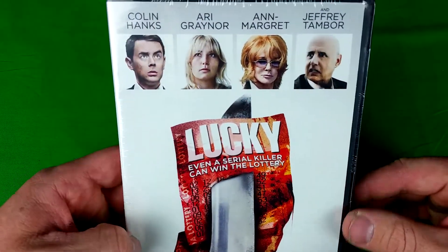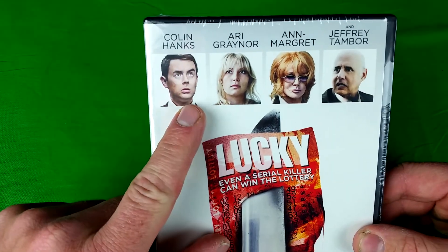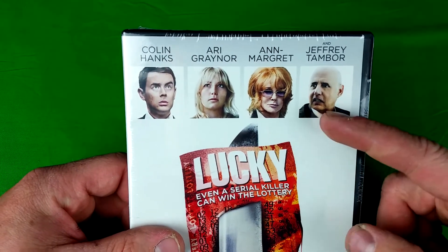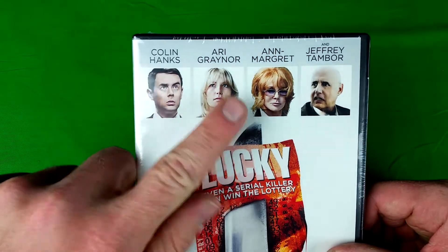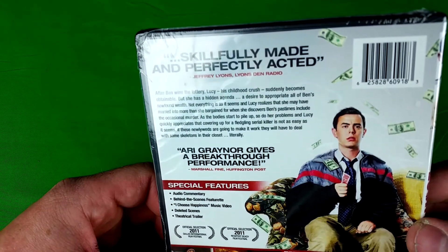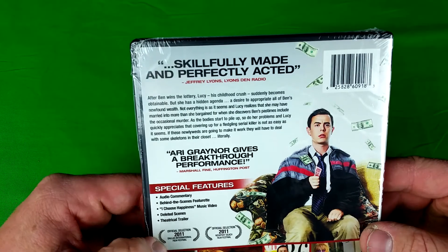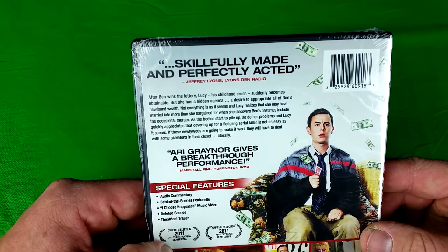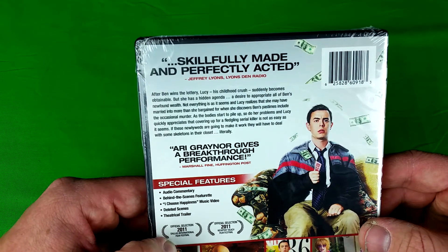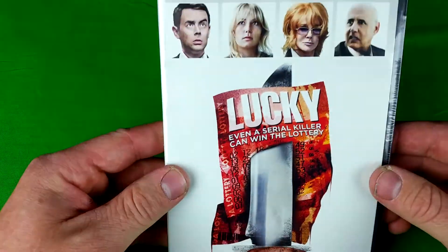Lucky — I thought this one looked kind of interesting. Even a serial killer can win the lottery. Colin Hanks — that was one reason why — and Jeffrey Tambor, the dad from Arrested Development. Skillfully made and perfectly acted. After Ben wins the lottery, Lucy's childhood crush suddenly becomes obtainable — shocking how that happens — but she has a hidden agenda: to get his money. Okay, that's obvious. Definitely curious to check this one out.